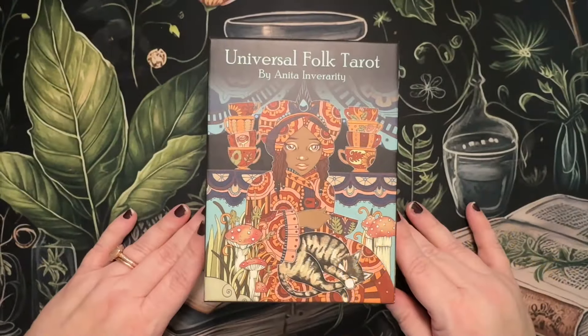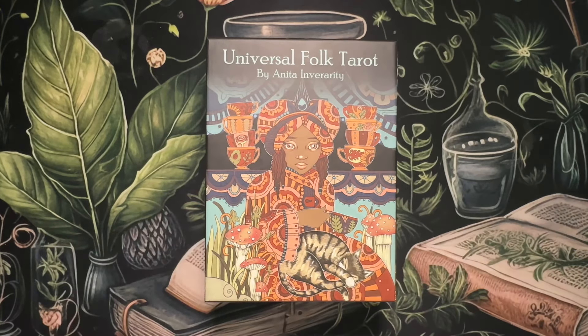Hey guys, Rochelle here with Amethyst Ascension. If you are new here, welcome, and if you are returning, thank you so much for joining me again. Today I'm going to be doing another walkthrough and first impressions.